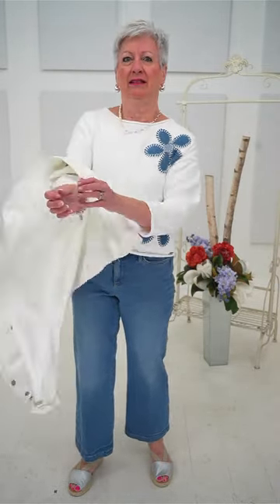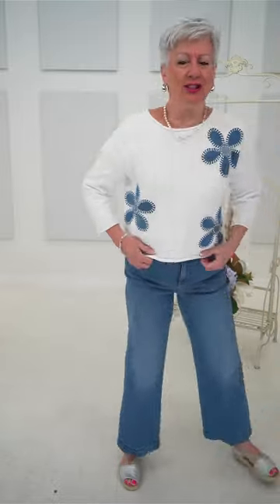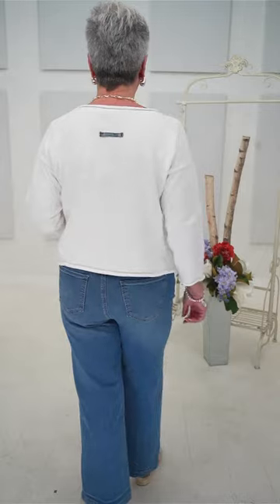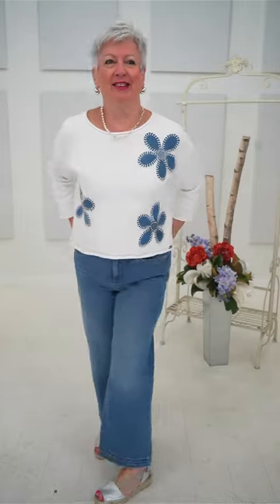This is called the Flora — F-L-O-R-A, not floral! It's so cute. It's got three little daisies on the front, a little loop of denim on the back. It's such a fun sweater — it really is. I'm just going to focus on the daisies while you continue to talk.